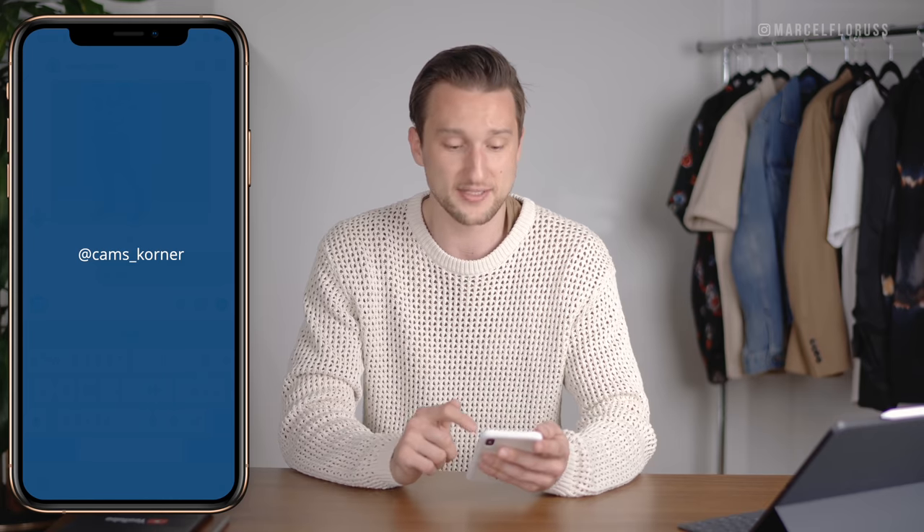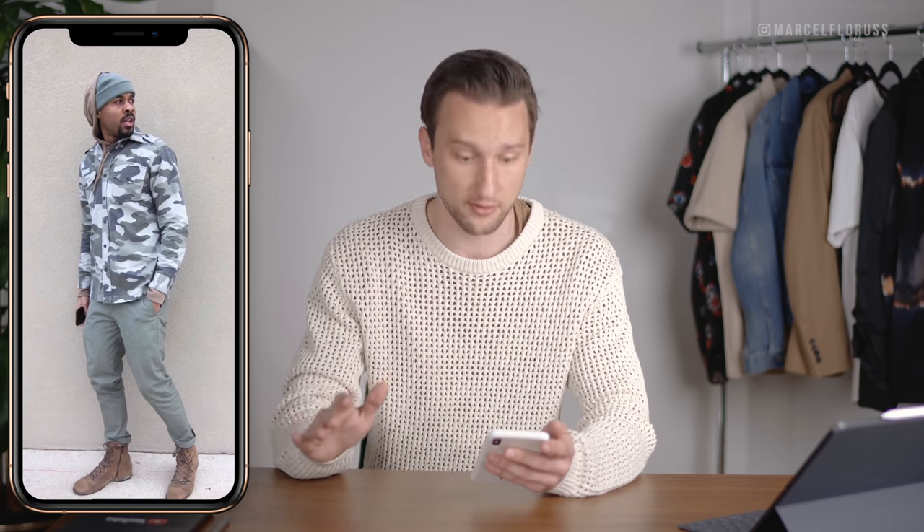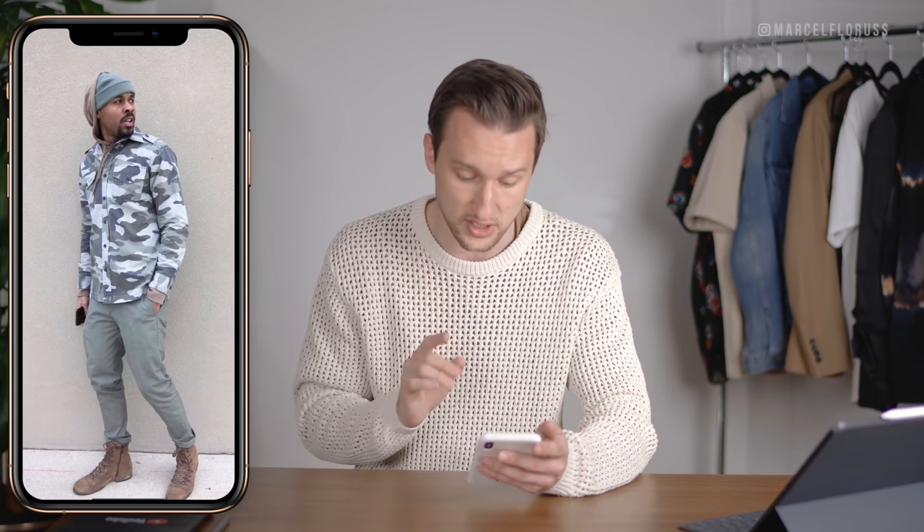Next up, Camps Underscore Corner. We got earth tones — love earth tones. I actually love this look a lot. I love what he did here with the styling of the shirt above the hoodie, then with the beanie. The one thing I would probably switch up is the boots — not the color, not the fact that they're boots, I just don't particularly love those boots in this photo.